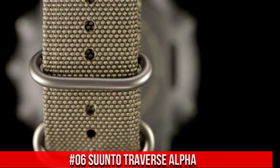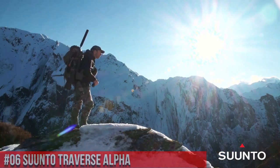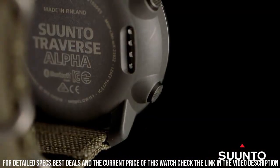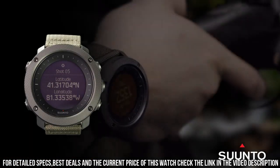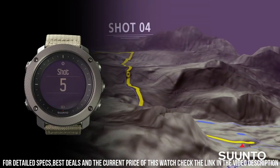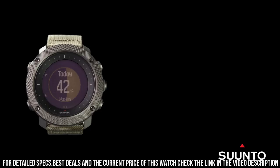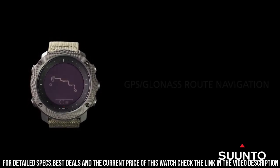Number 6: Suunto Traverse Alpha. Suunto's automatic shot detection technology keeps track of when and where you shoot, mapping the GPS coordinates of your location for later viewing. GPS tracks your path, helping you find your way back using the automatic breadcrumb trail. Compatible with Suunto Moves Count app, iOS and Android. Suunto Traverse Alpha watches are handmade in Finland. Battery type: rechargeable lithium-ion. Battery life in time mode: 14 days.